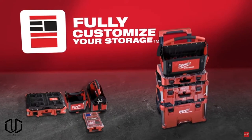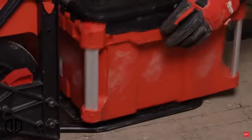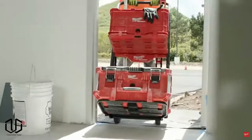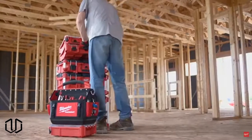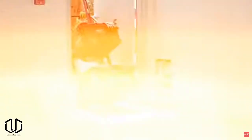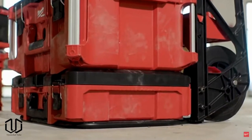Up next is the rolling modular toolbox stackable storage system. This might not be the thing for the average homeowner, but if you do any professional work this might save you time and money in the long run. It's a well-developed storage system focused on ease of access and the ability to get to and from a job site quickly.